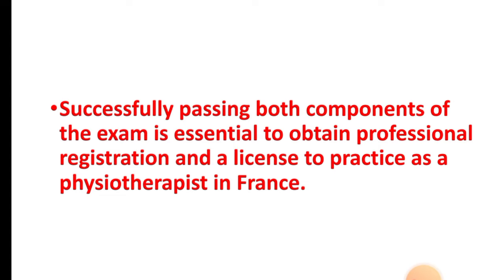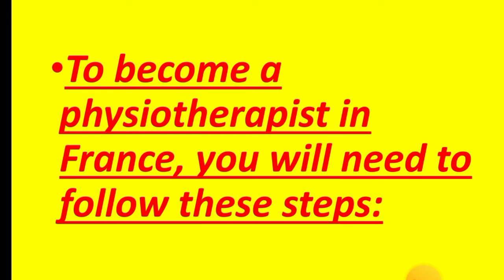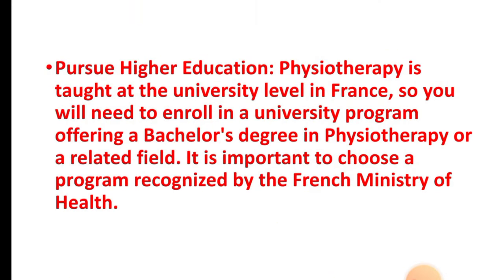Successfully passing both components of the exam is essential to obtain professional registration and a license to practice as a physiotherapist in France. To become a physiotherapist, you'll need to follow these steps. Step one: pursue higher education. Physiotherapy is taught at the university level in France. You'll need to enroll in a university program offering a bachelor's degree in physiotherapy or a related field. It is important to choose a program recognized by the French Ministry of Health.